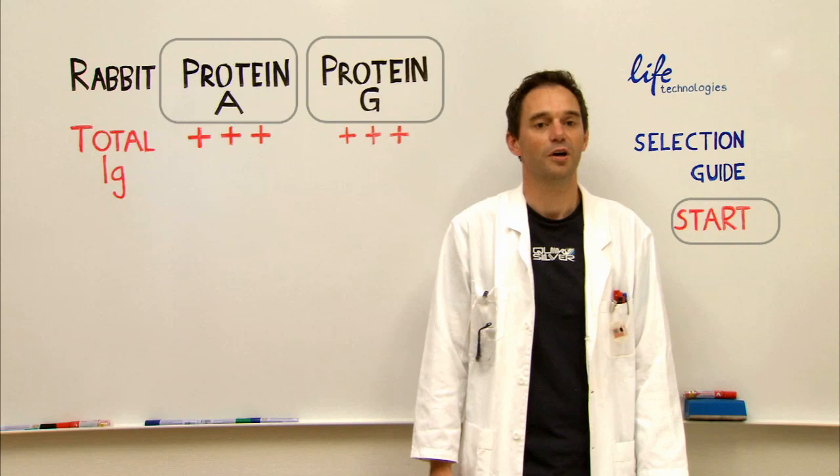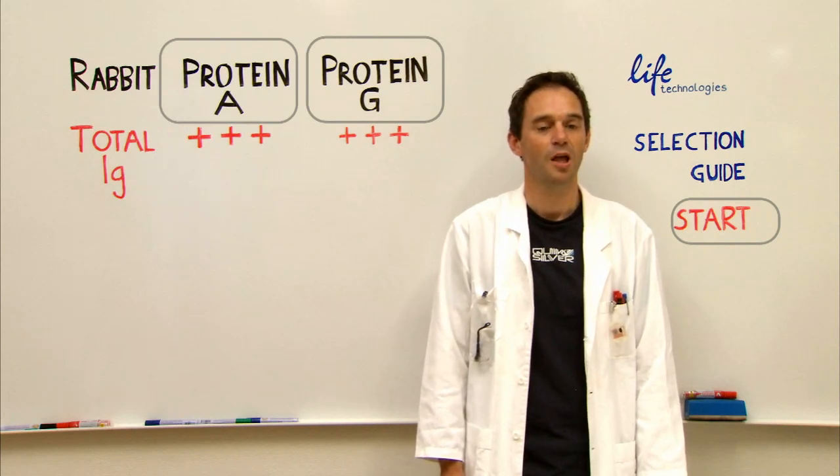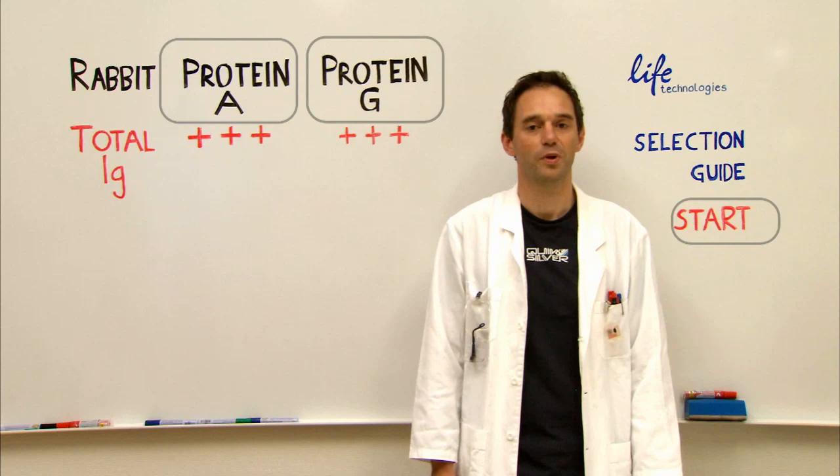For this reason, I recommend DynaBeads Protein G. They're both great products though, and there are thousands of articles where they've been cited. Go ahead, choose one.